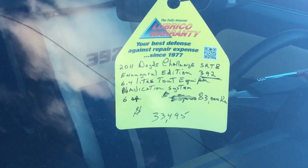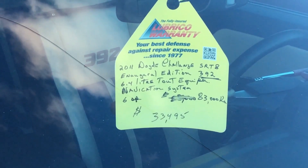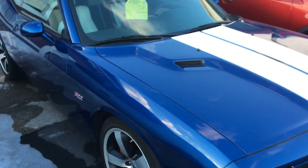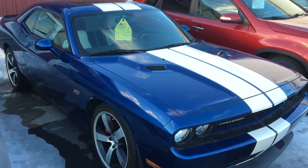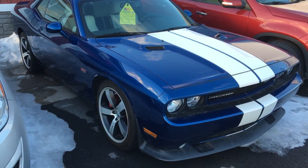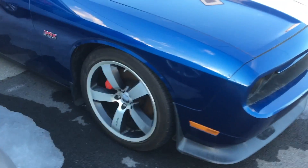6.4 liter. $33,495 with 83,000k on it. This thing would just guzzle fuel — it's got the 6.4 liter. Nice cool wheels, the SRT wheels.